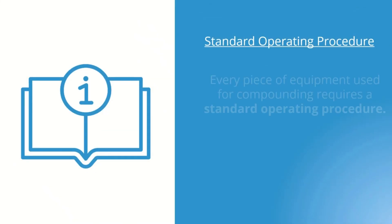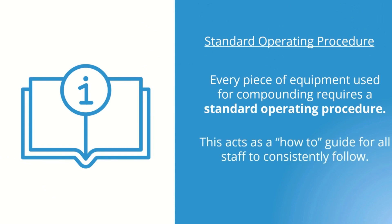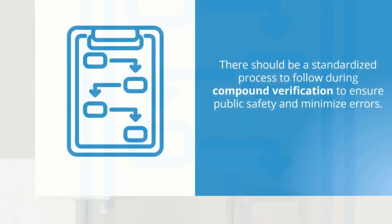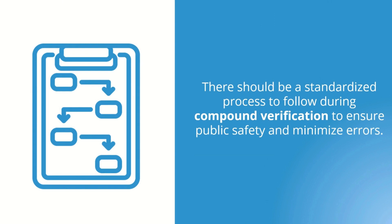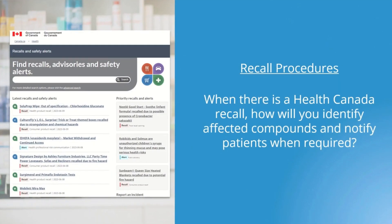Every piece of equipment used for compounding requires a standard operating procedure, which acts as a how-to guide for all staff to consistently follow. There should be a standardized process during compound verification to ensure public safety and minimize errors. What steps can you put in place to make the verification process the same, no matter which pharmacist or pharmacy technician is dispensing? Another example is recall procedures — when there is a Health Canada recall, how will you identify affected compounds and notify patients when required?